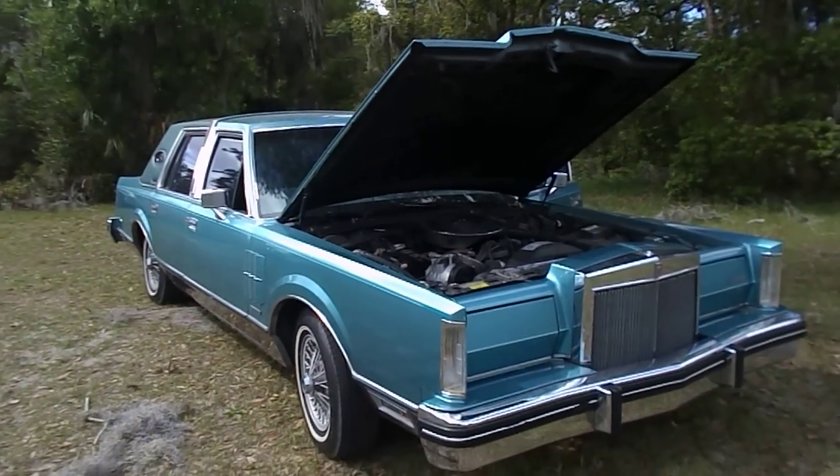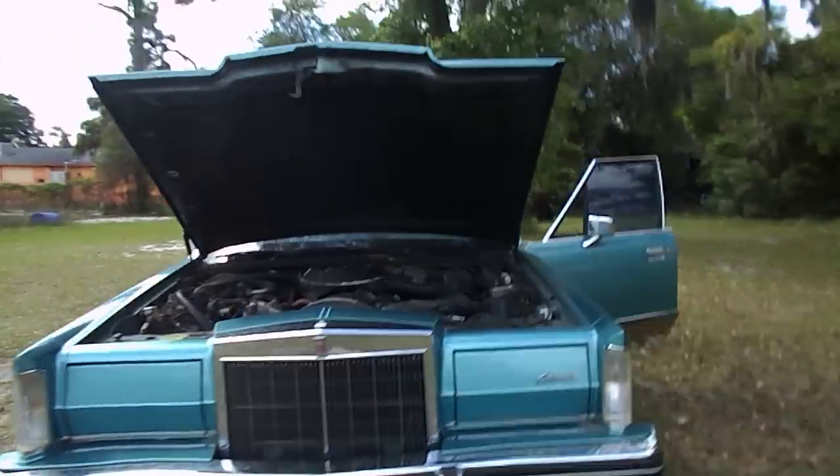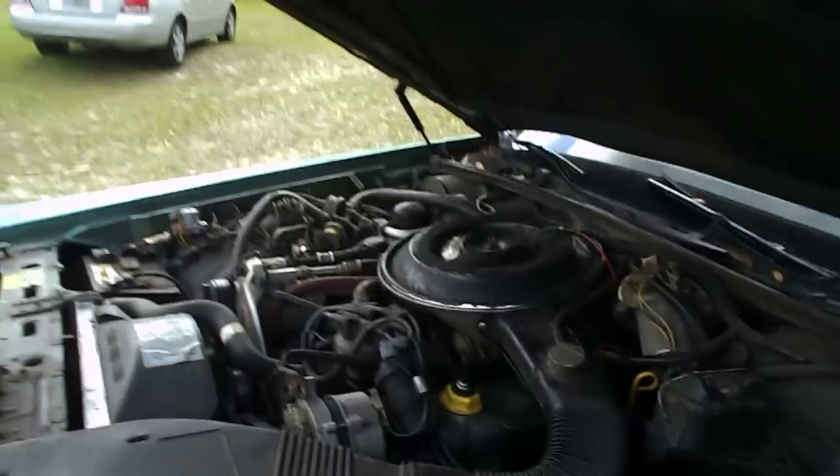Good morning. Welcome back. Another episode of Andrea's Fines. 1983 Lincoln Continental Mark 6. 302. Does run, does drive.